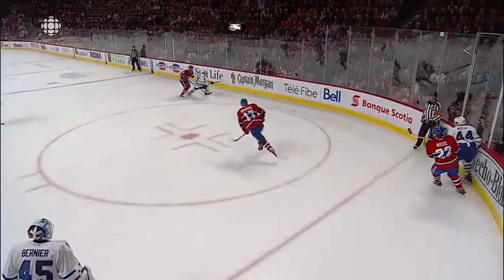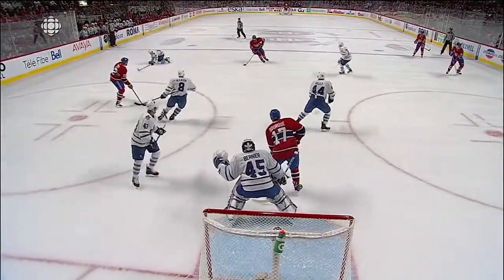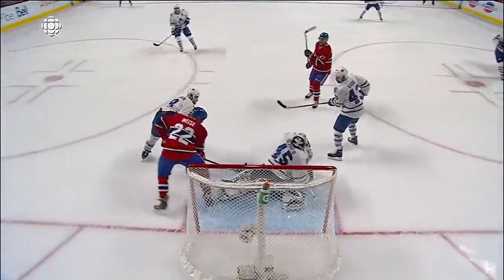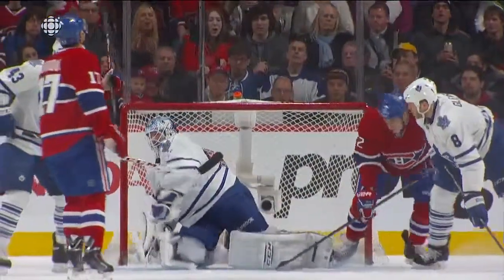Right from the start of this shift, it was a hard work shift. They took the body, they won the puck battles, and this is just an excellent read by Bernier. Through traffic in front — you could see Bork had good position, Kadri in the way, but he read it perfectly, followed that tip. That was a perfectly placed shot by Georges to get that.